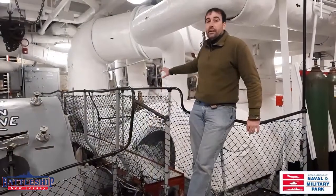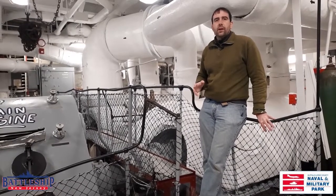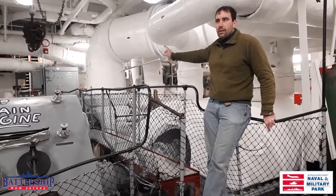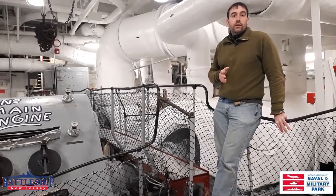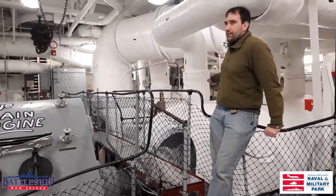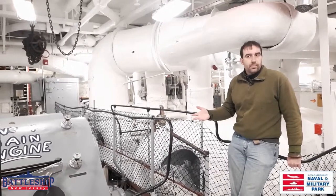On Battleship New Jersey, we've only got two turbines per turbine unit — a high pressure and a low pressure. We don't have a dedicated cruising turbine or a dedicated astern turbine. Steam from the fire room first goes into the high pressure turbine, then into the low pressure turbine. If we want to go in reverse, the low pressure turbine has astern blading in it, so you can reverse the direction of steam going into it — that hits the astern impeller blades rather than the ahead blades, spinning the shaft in the opposite direction and moving the ship in reverse.